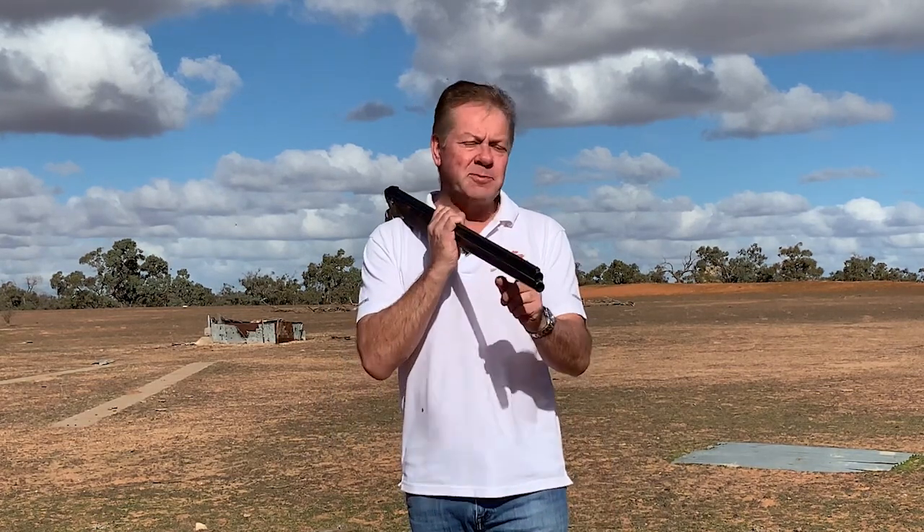Hello once again, Russell Mark here from Go Shooting. Today's topic is barrel porting.